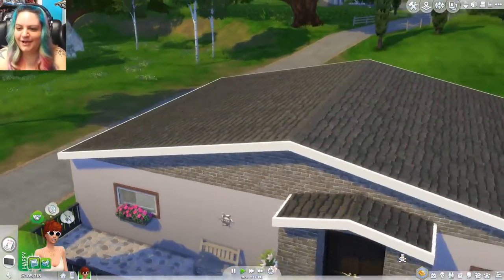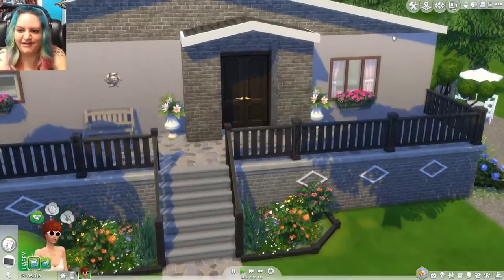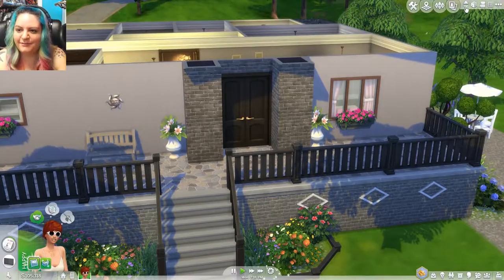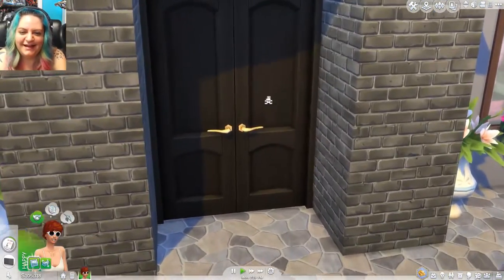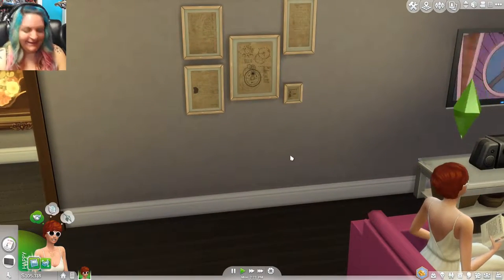Let's go straight through these front doors and make sure we're on the right level so I don't mess up, as always. I think I might actually do this one right. Yay! Success!